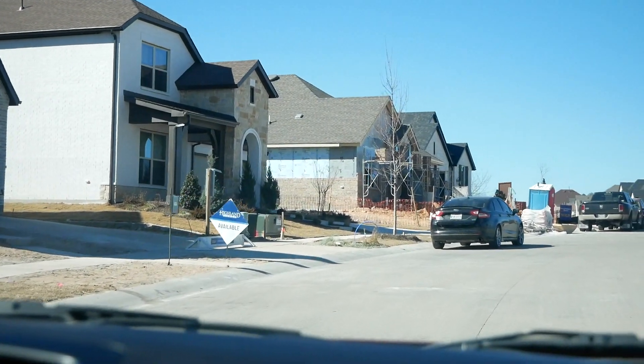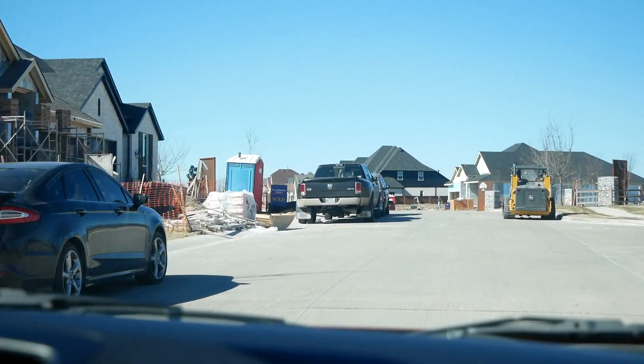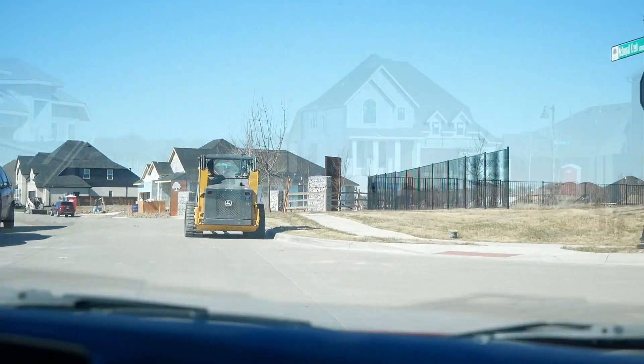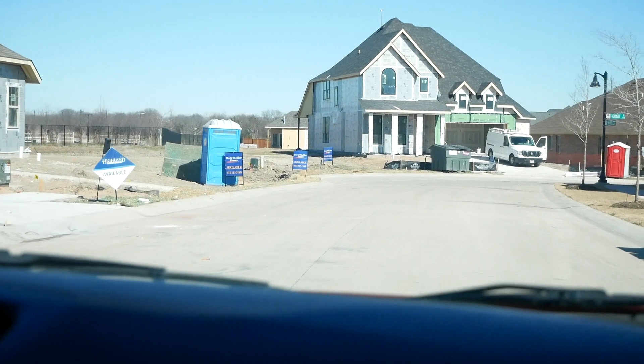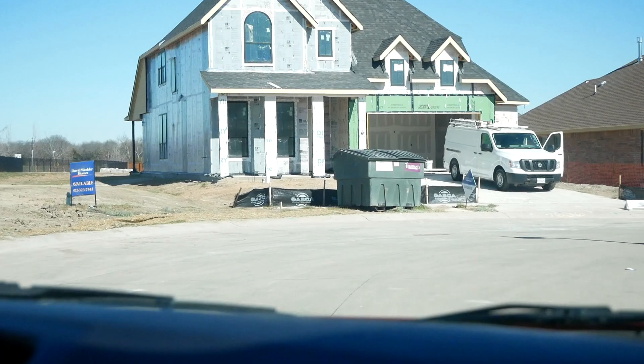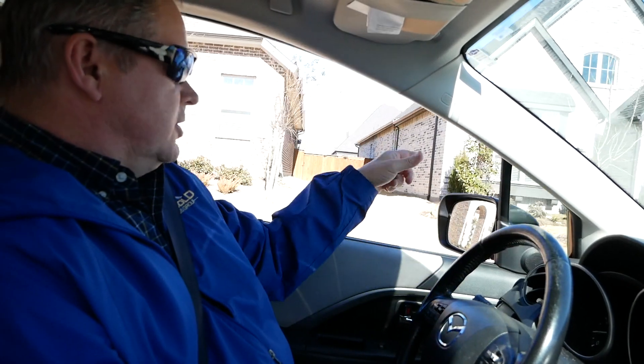Nice combination here — you've got some completed homes where people have already moved in, and some that are just starting to put in the plumbing and foundation, so you can really see the differences. Highland Homes and the David Weekleys are still available. Some of these ones are all done and sold — just haven't moved in yet.